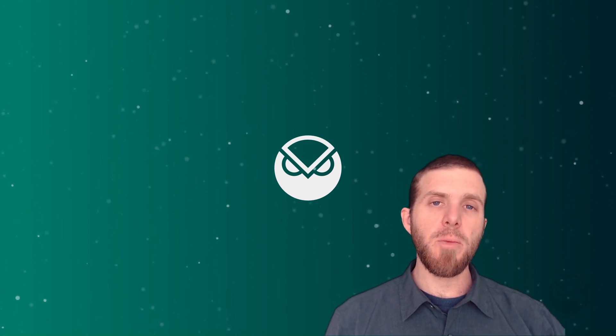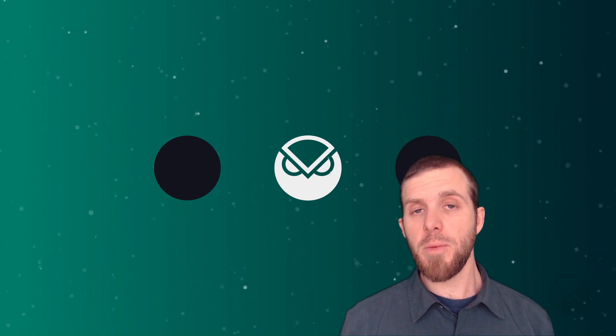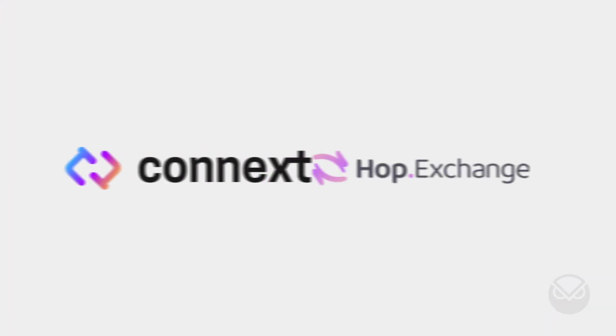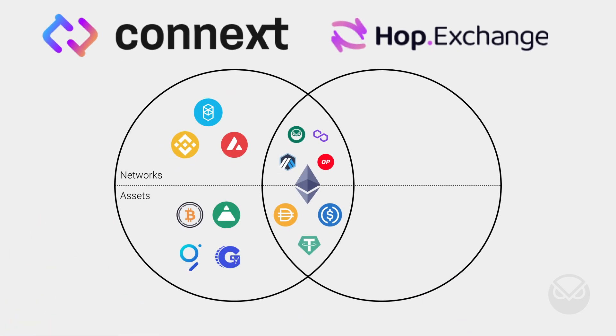At this point you've got a good flavor of a variety of projects across a number of categories deployed on or integrated with Gnosis Chain. To wrap up, here are a few bridges to bring your assets over. If you're bridging from ETH mainnet, the easiest option might be the Omni Bridge. If you're bridging from an alternative L1 or L2, check out either Connext or Hop.exchange. A chart on screen can help with your decision. Notably, Hop.exchange employs an AMM-like framework that lets you become a liquidity provider and earn transaction fees on cross-chain transfers.